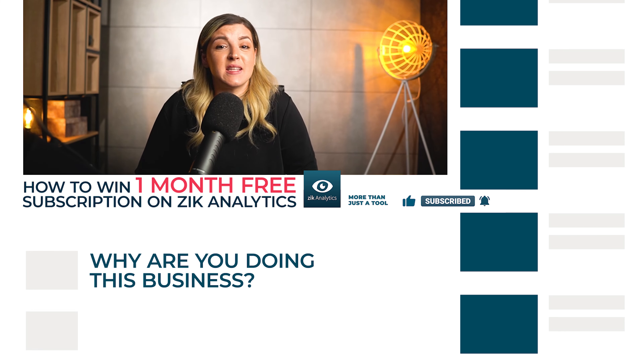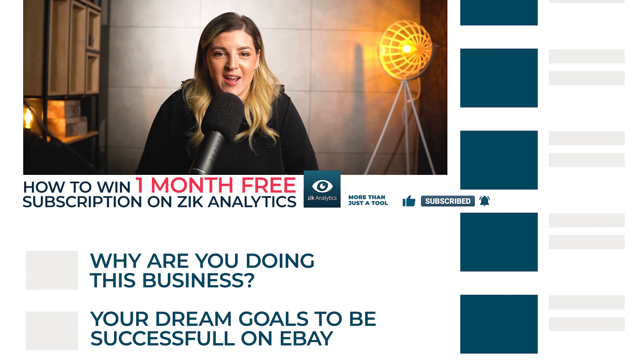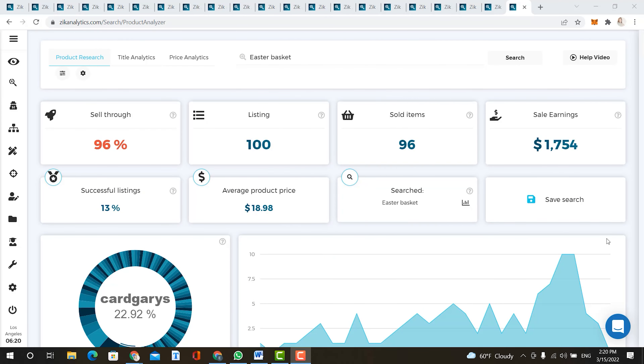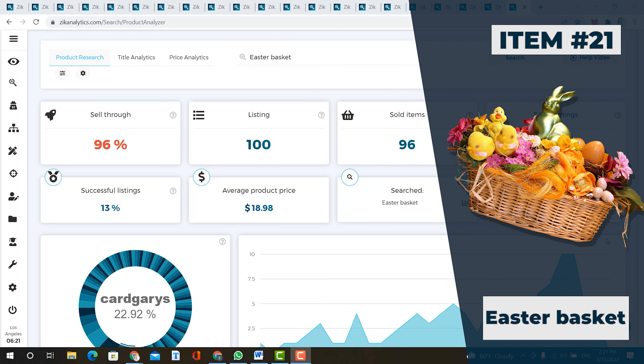But before that, I want to tell you how you can win a one-month subscription for Zeke Analytics for free. First, like this video. Second, subscribe to our channel and don't forget to ring the notification bell. And third, share with us your biggest why — why are you doing this business and what are your dream goals succeeding on eBay? Every week, we give away a free one-month subscription of Zeke Analytics.